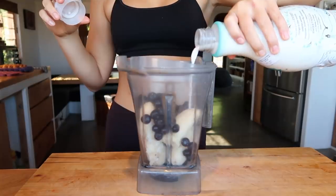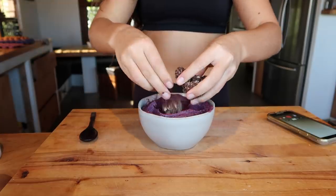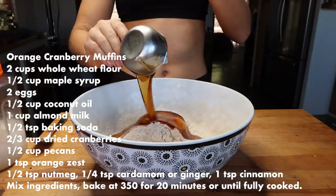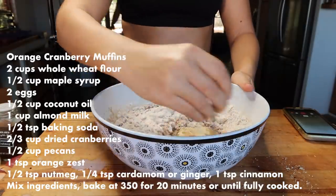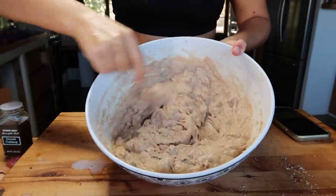Last year I lost my period for over six months due to over-exercising and under-eating. When I first lost my period, a part of me was like, 'Oh my gosh, great, I don't have to deal with it anymore.' But that's a really bad mentality, because having stable hormones and a properly functioning reproductive system is so essential for proper health. So if you've experienced the same thing, please consult a doctor because this can lead to lots of health complications in the future.